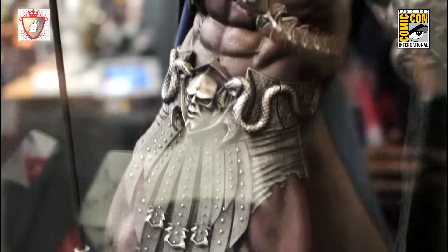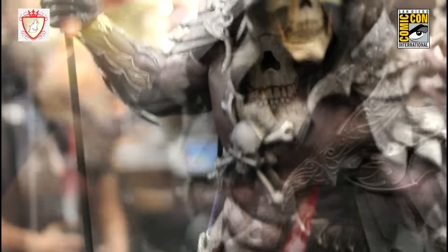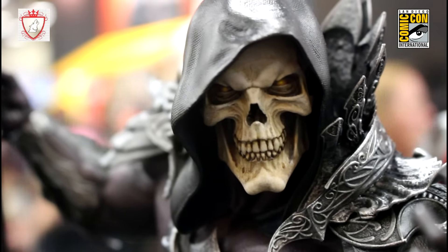The detail on the skirt, he's got a Hordak on his belt. His exclusive is going to be a switch-out head — that's going to be more of a classic skeleton from the cartoon. We're really happy with it.